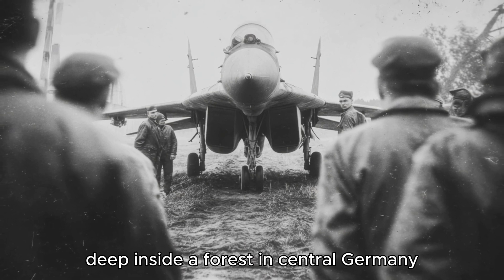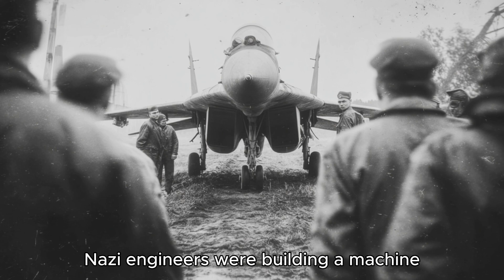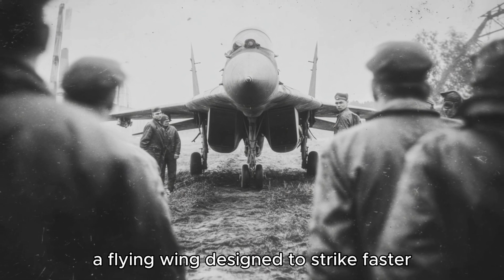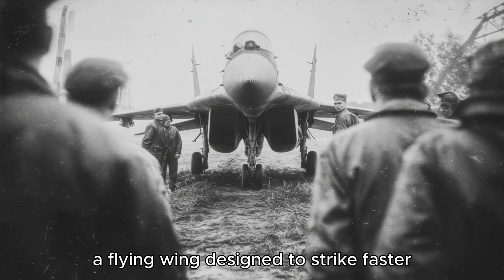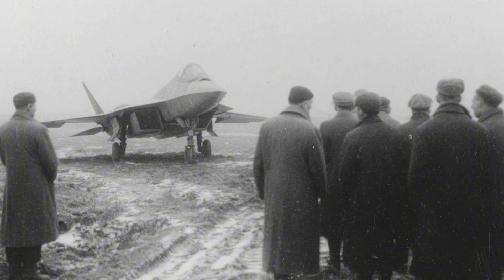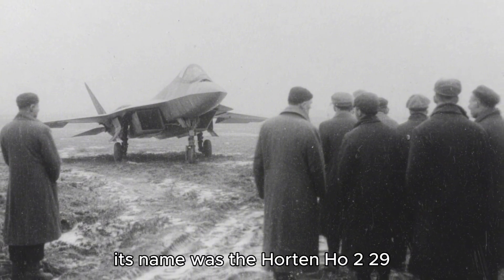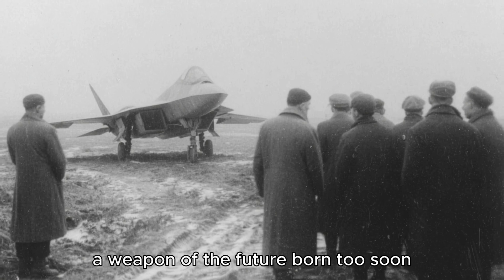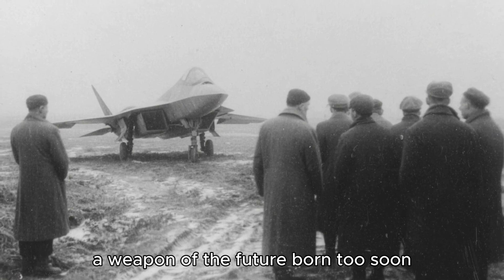Deep inside a forest in central Germany, Nazi engineers were building a machine decades ahead of its time — a flying wing designed to strike faster, higher, and deadlier than anything the Allies could imagine. Its name was the Horten Ho 229, Hitler's stealth jet. A weapon of the future, born too soon.